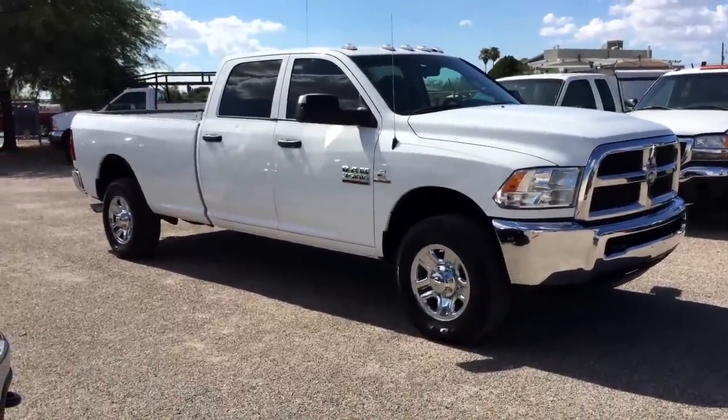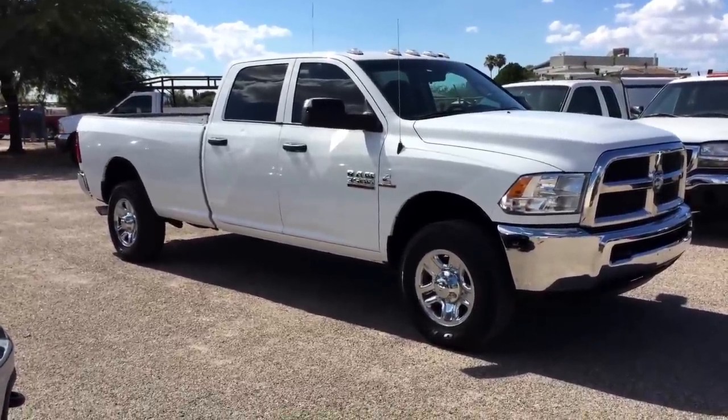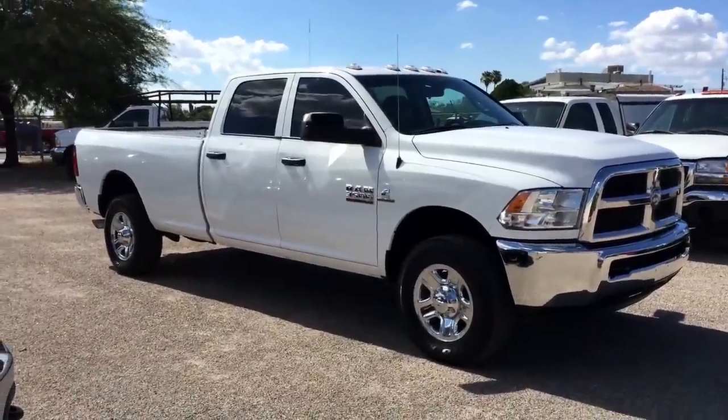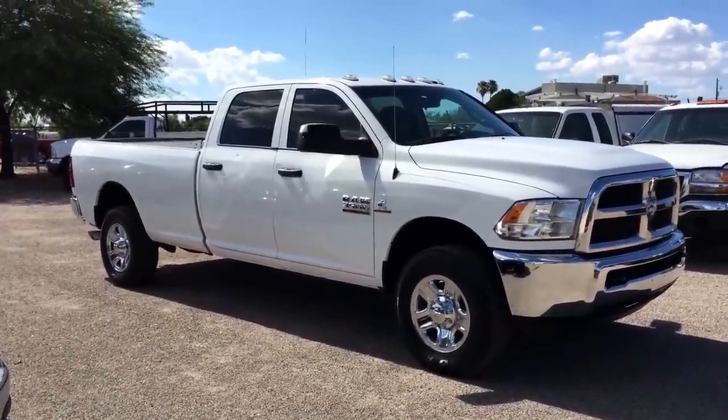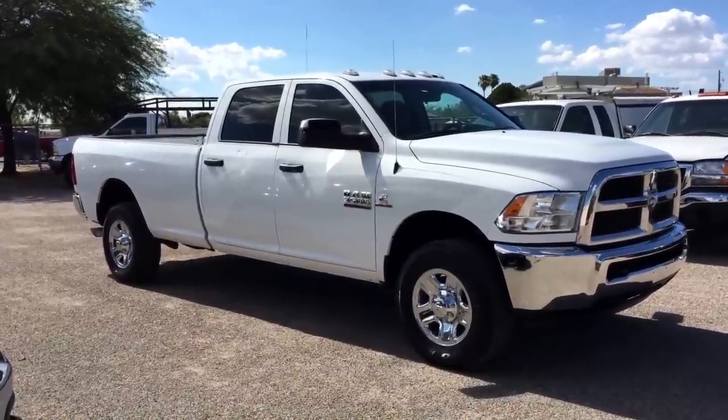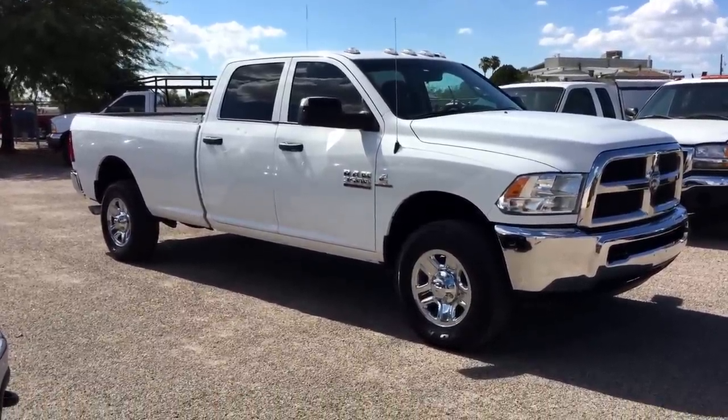This is Roger with Wheel Kinetics in Tucson, Arizona. We're selling this truck. It is a 2014 Dodge Ram 3500 heavy duty — a one ton crew cab long bed. It's a Cummins 6.7 liter diesel and it's four wheel drive.